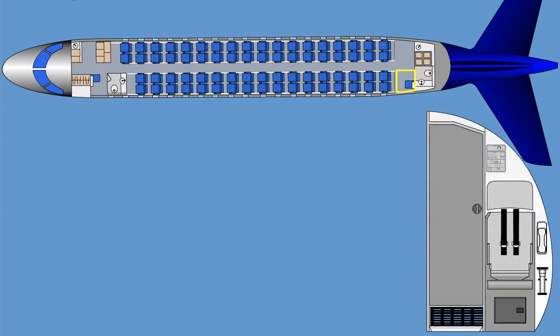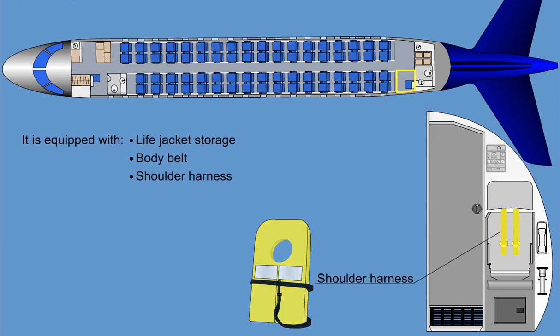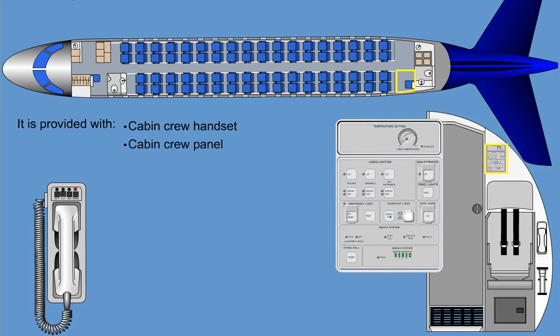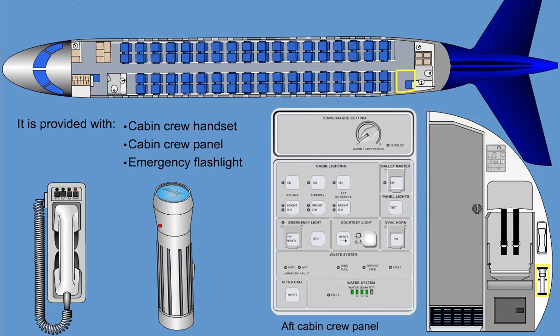The aft cabin crew station is similar to the forward cabin crew station. The jump seat faces forward and is attached to the forward surface of the aft lavatory. It is also equipped with life jacket stowage underneath, a body belt, and a shoulder harness. The station is also provided with a cabin crew handset, a cabin crew panel, and an emergency flashlight. The optional third jump seat is an aft-facing seat mounted on the surface of a windscreen.